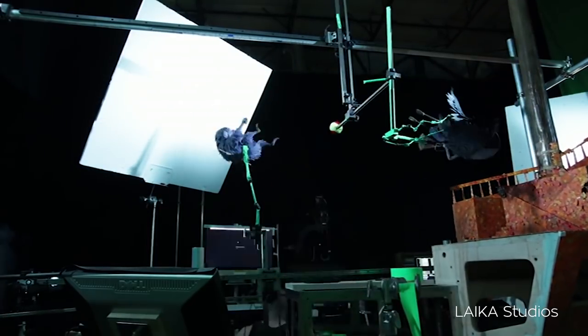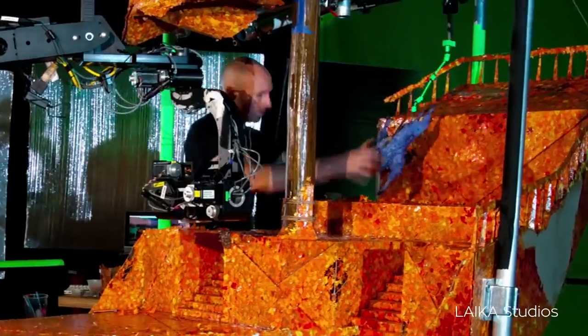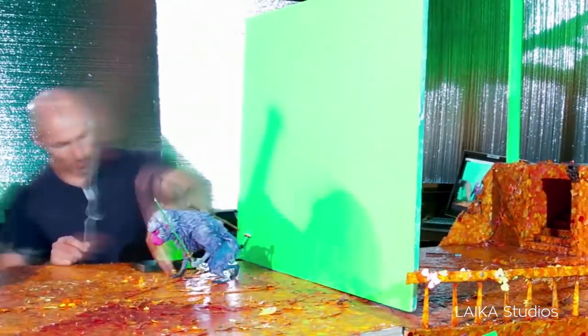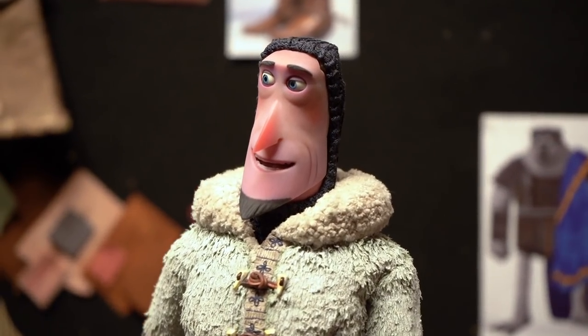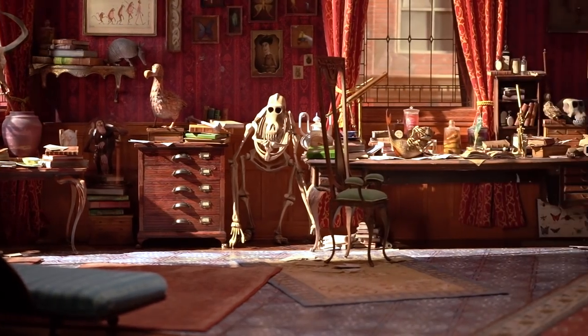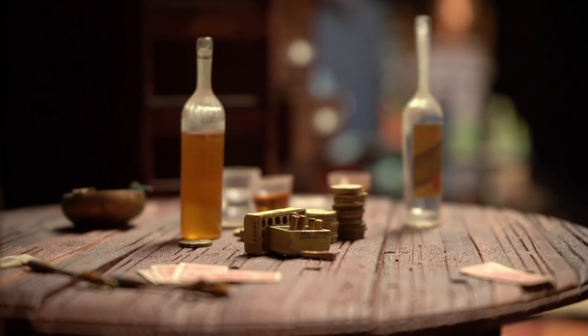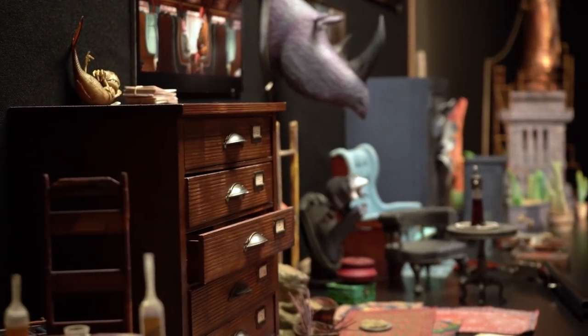Stop-motion involves the use of dozens of snapshots for each single second of film. The animators use tiny movements in the characters and their surroundings for each shot, which when combined create the illusion of motion. To bring this art into the 21st century, Laika uses a hybrid of techniques, old and new, that span the gamut of filmmaking, creating every thread, every set piece, and every minute detail of each of its films in-house for a distinctive and authentic aesthetic.